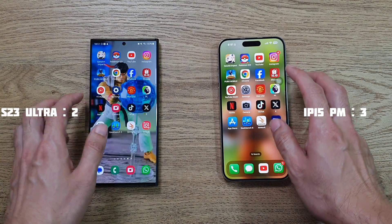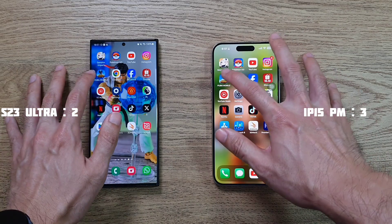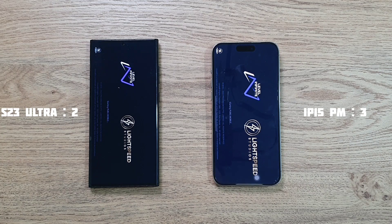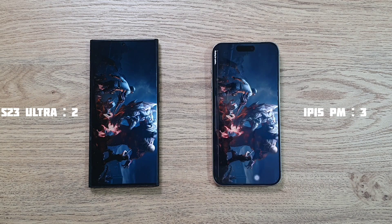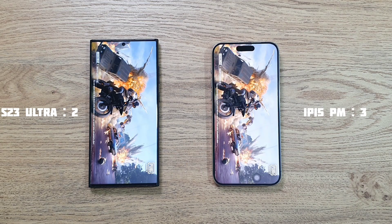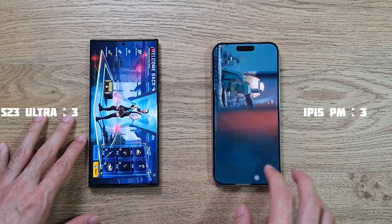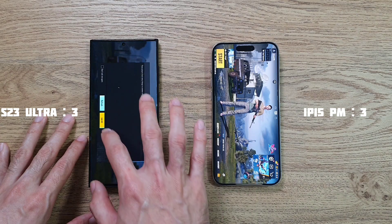Results are quite similar on both phones. Both devices have been charged to 100% for this test. Now let's go to a huge one - PUBG Mobile. The S23 Ultra finishes first while the iPhone 15 Pro Max is just slightly behind it.